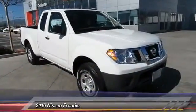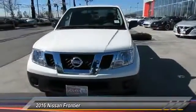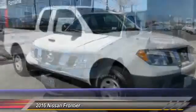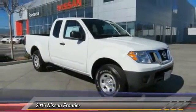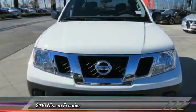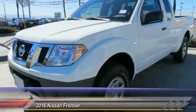2016 Frontier. The Nissan Frontier offers a full-length, fully boxed frame for strength, serious off-road capabilities, and a five-star rating for side impact crash safety. The Frontier's interior comforts include cab versatility, under-seat storage, and seating for five, and is priced below $25,000.